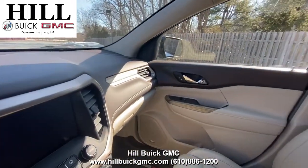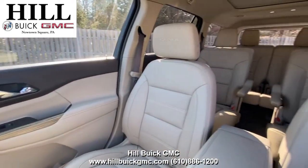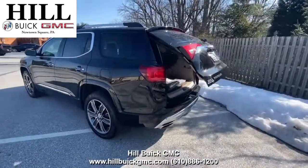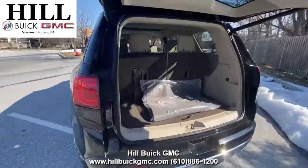This Acadia has forward collision alert, rear cross traffic alert, lane keep assist, and more to keep you safe on the road. It also has heated seats with ventilated front seats, a heated steering wheel, a sunroof, and a lot more.